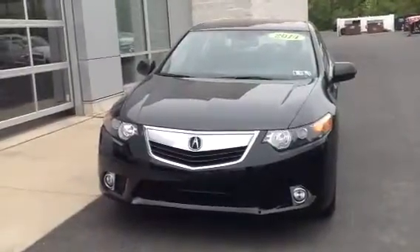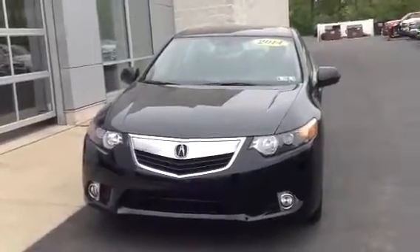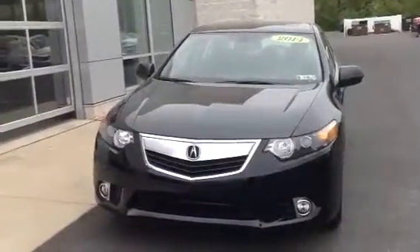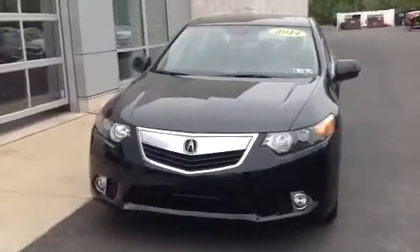Hey Melissa, this is Alex over at Sioka Chevrolet. This is the vehicle for you to see tonight at 6:45. It's a 2014 Acura TSX. This is a one owner, clean Carfax vehicle, and it has 35,000 miles on it.